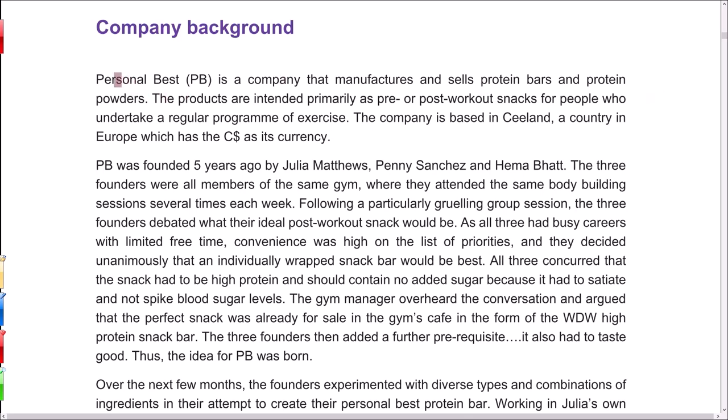Personal Best is the name of the company — shortcut to PB. PB is a company that manufactures and sells protein bars and protein powders. Before we get into the products themselves, it's worth noting this is a company that manufactures. Not all companies manufacture — some do retail, some buy in products and sell them on, others provide services. A manufacturing company is a particular type of company and it tells us a bit about what we can expect in the rest of the precinct and what the exam is going to be like.